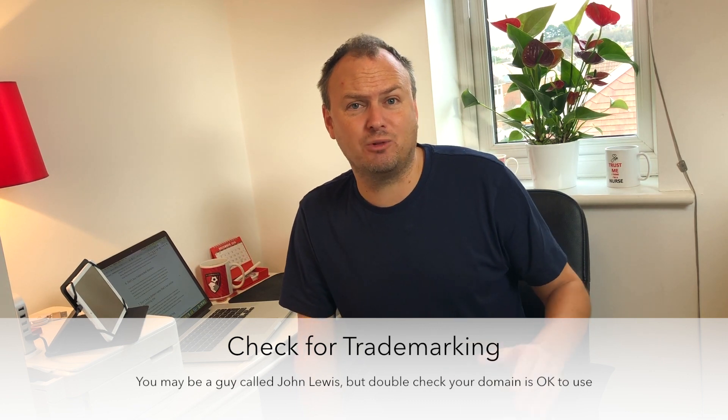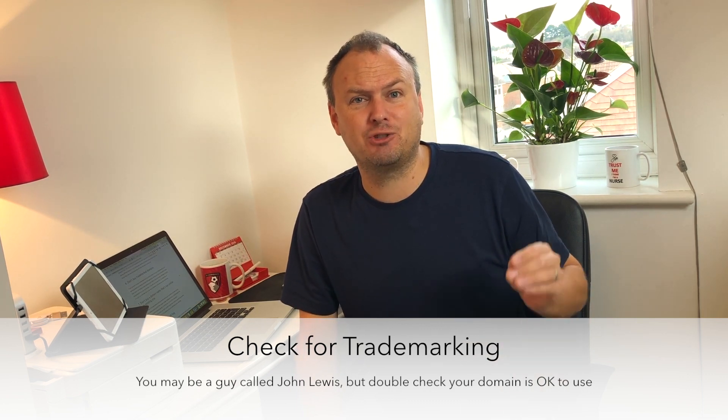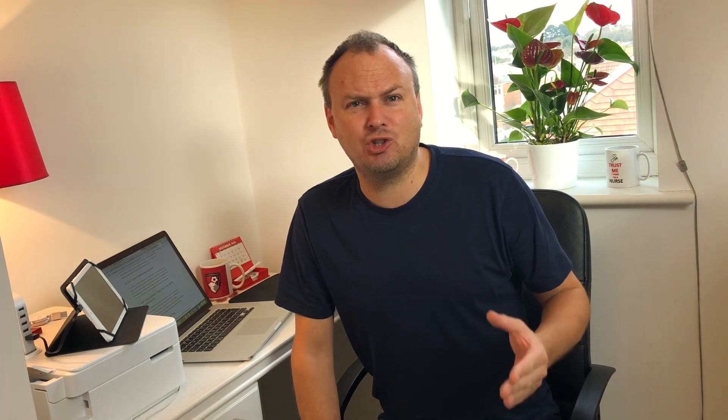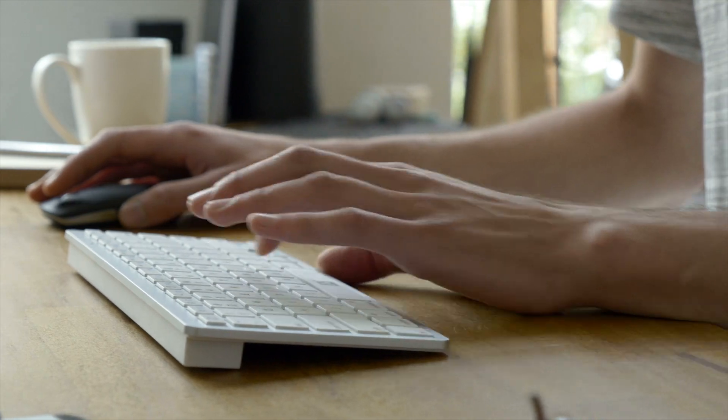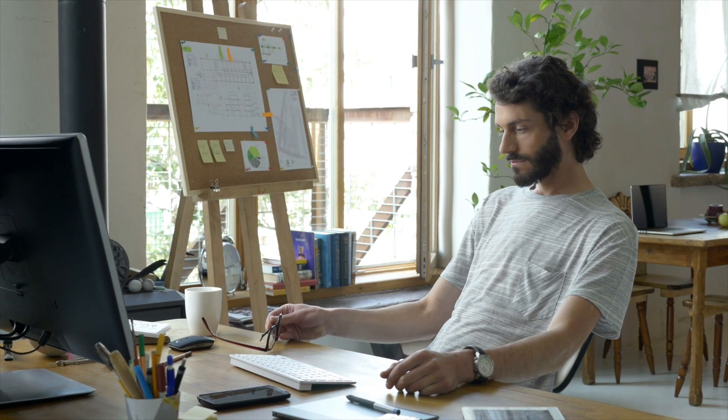Three: check that the domain name you want hasn't been trademarked. Just type it into Google and have a look around. If you're in the UK you might want to check Companies House as well. It's worth making sure you're not treading on anyone's toes — you want the domain name you want, but you don't want court cases either. It happens very seldom but do check before you go and buy that domain.